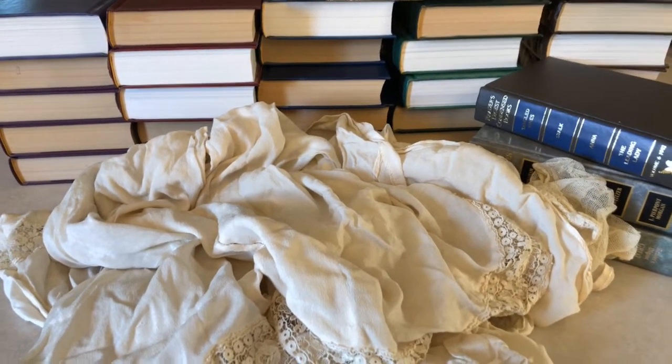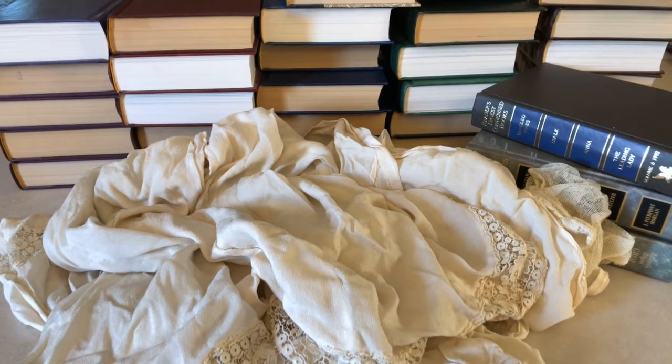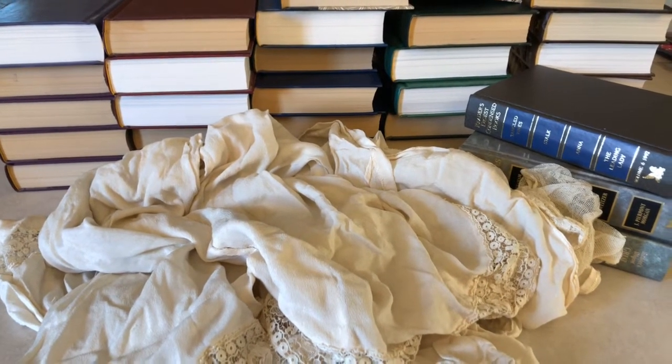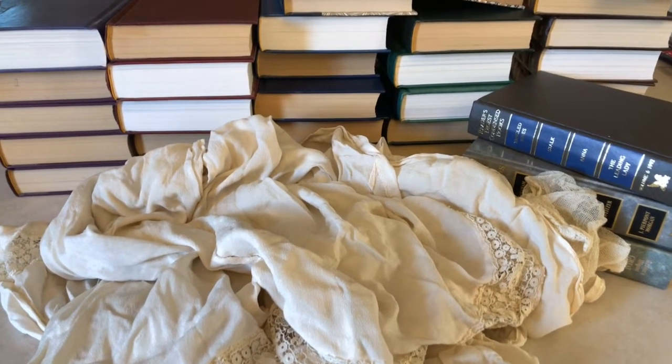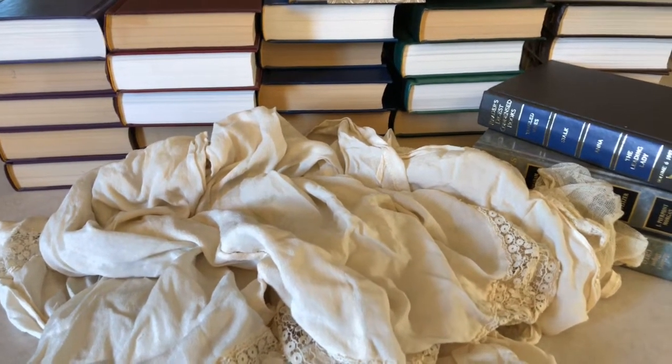Anyway, I just wanted to share it with you. Sorry about the shaking — I'm using my phone and I'm standing on one foot, so it's kind of crazy, but I just had to show you my great haul today. Thanks for watching, and I will be back soon. Bye-bye.